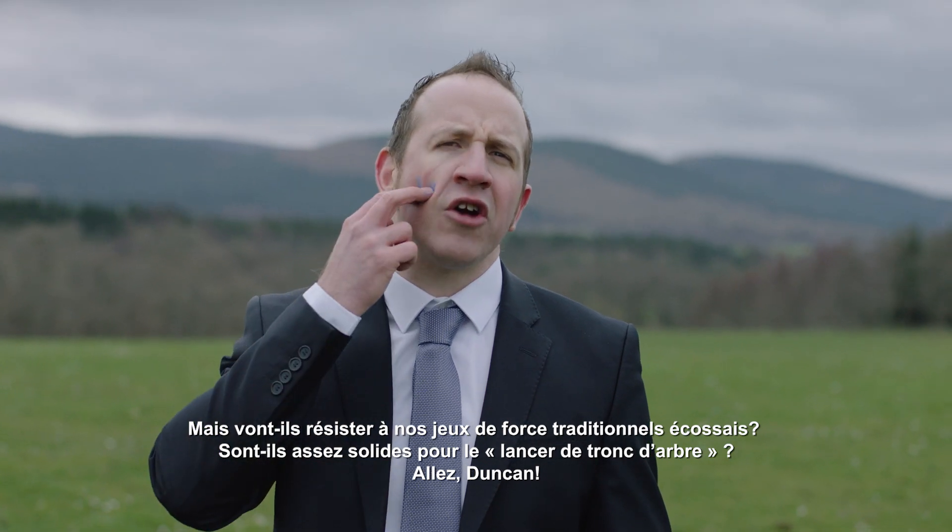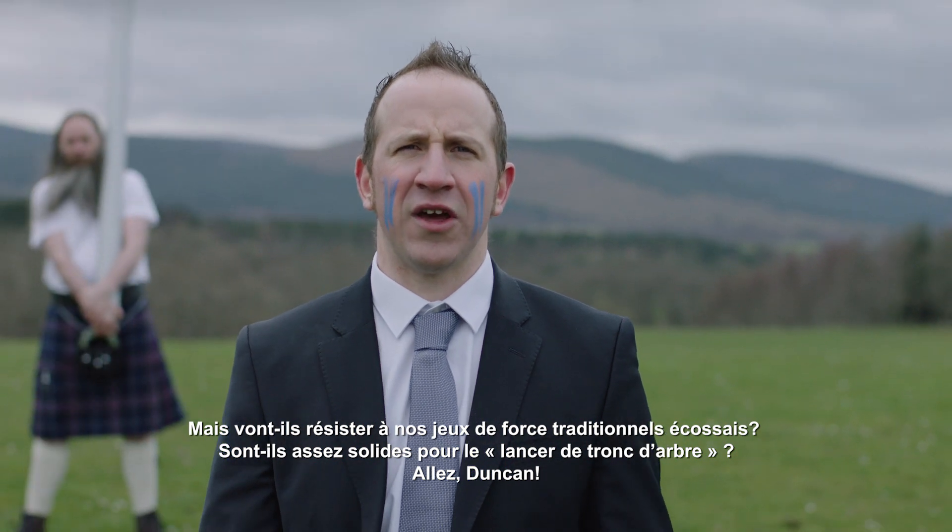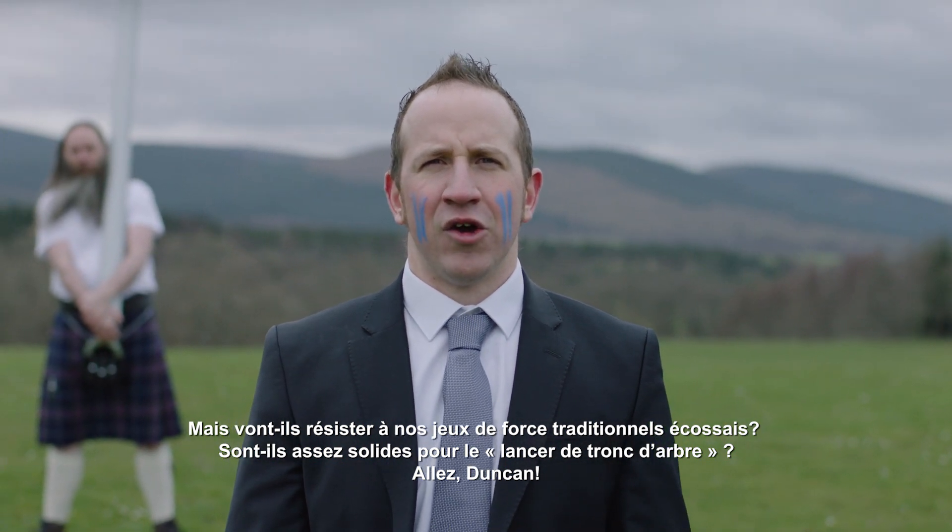But will they endure our traditional Highland Games? Are they tough enough for tossing the caber? Go for it Duncan!